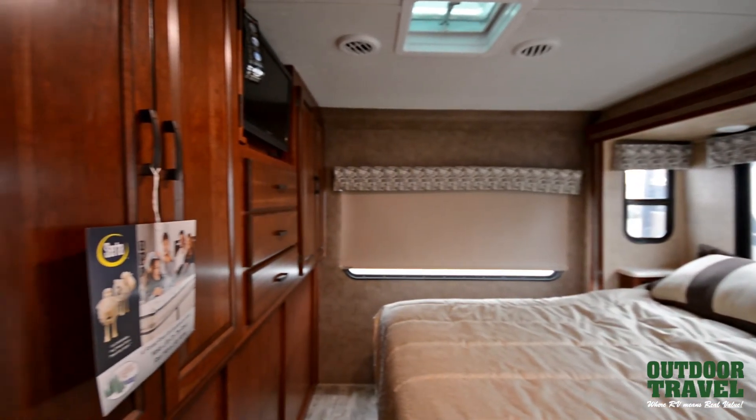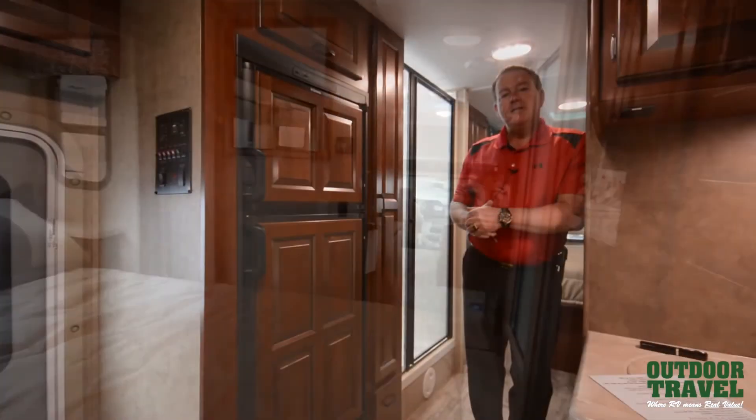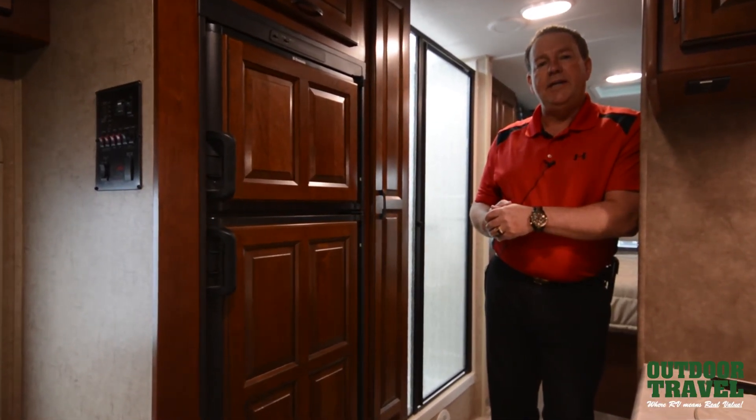It comes on the Firestone RideRite air suspension system and is also available solar ready. For specs or a complete slideshow on this or any of our units, please feel free to email Jeff at Outdoor Travel and I'll be happy to email you a link.